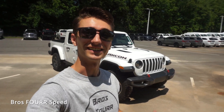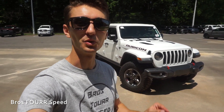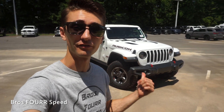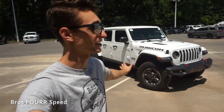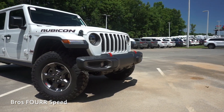Welcome back to the channel. In today's video we're going to take a look at the 2020 Jeep Gladiator Rubicon. Huge shout out to Lake Norman Chrysler Jeep Dodge and Ram for providing this truck for today's video. I'll have a link to their website down in the description below — they have a huge selection of all the brand new Jeeps, so definitely check them out.